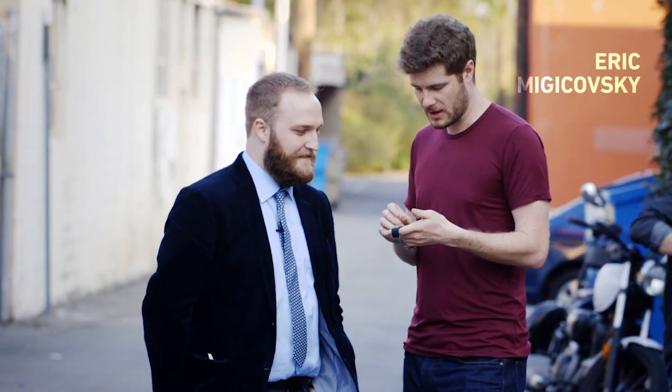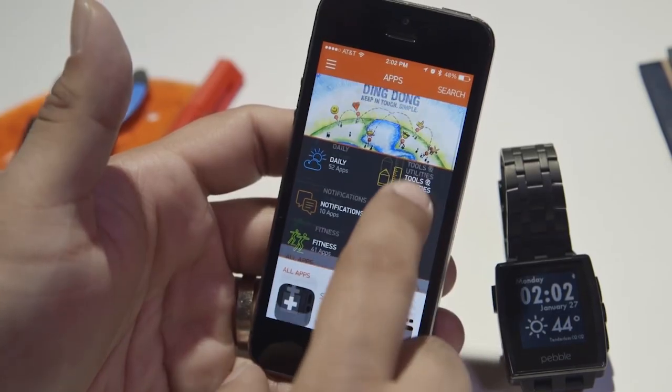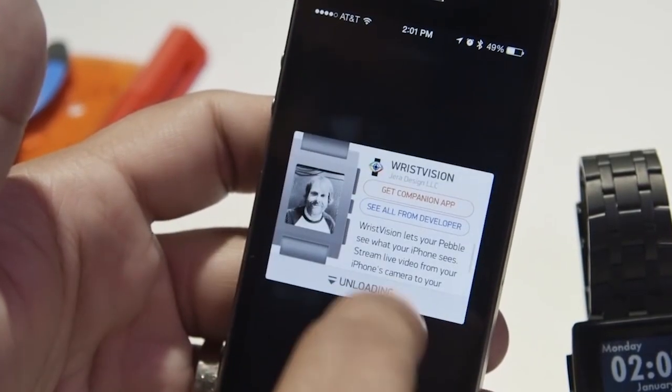CEO Eric Michikowski doesn't seem particularly worried though. 2014 was a massive year for us. We grew our developer base from just a few thousand developers to over 26,000 developers by the end of the year. We launched an app store growing from zero apps to over 6,500 apps now. And we sold our millionth unit.